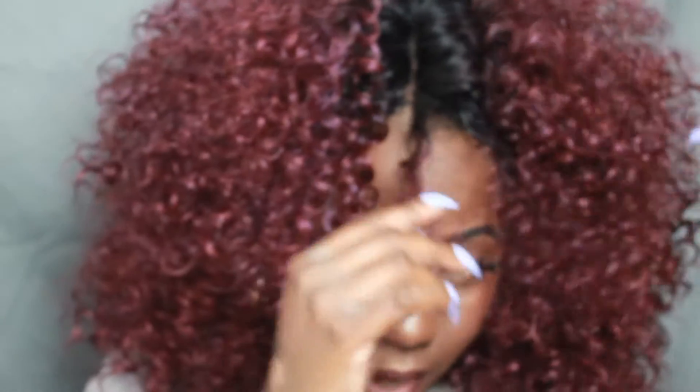I did fluff it out some so it's bigger than it originally was. The curl pattern is like a 3B — nowhere close to my natural texture, of course. I'm more of a 4A/4B. I think this is another one of those wigs that looks good on pretty much anybody who wears it.